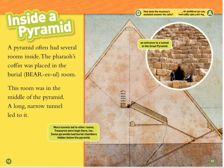Inside a pyramid. A pyramid often had several rooms inside. The pharaoh's coffin was placed in the burial room. This room was in the middle of the pyramid. A long, narrow tunnel led to it. More tunnels led to other rooms. Treasures were kept there too. Some pyramids had burial chambers hidden below the pyramid.